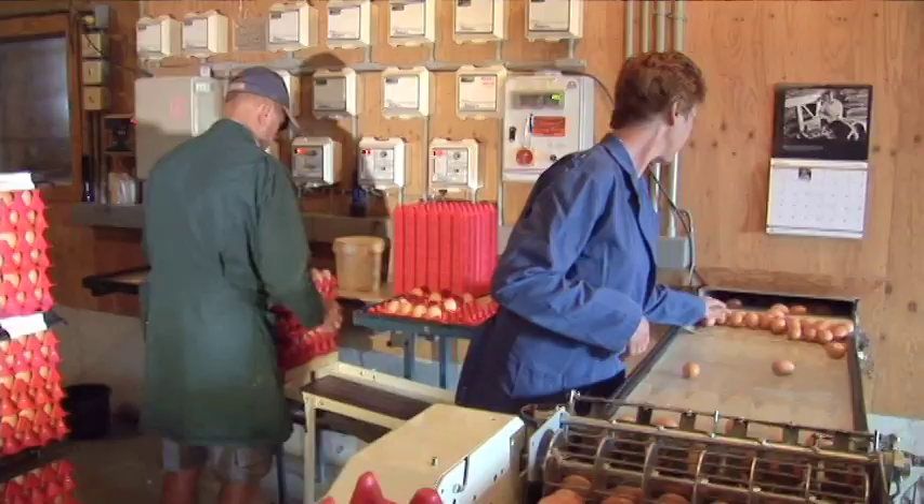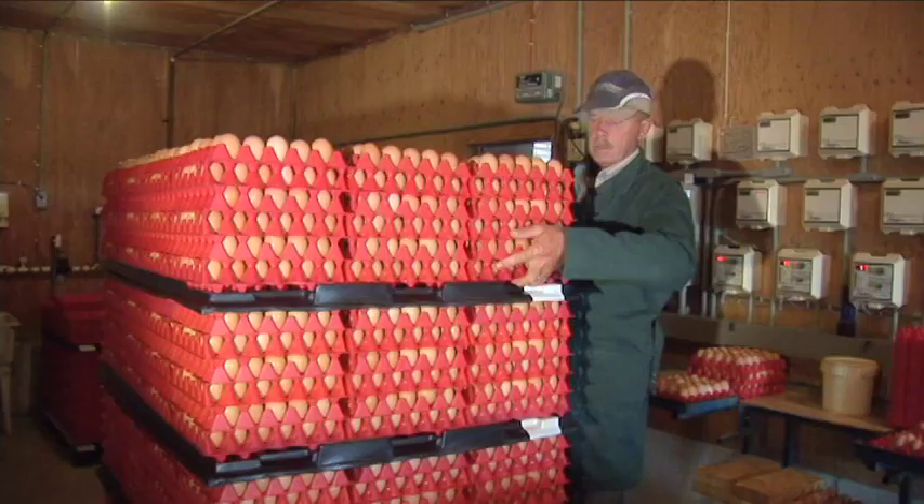We gather the eggs two times a day. In the morning it takes roughly an hour, and in the afternoon it takes roughly one and a half hours.